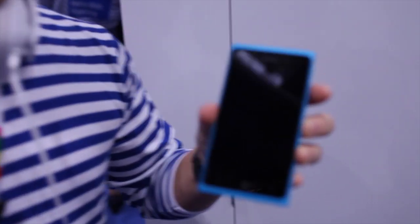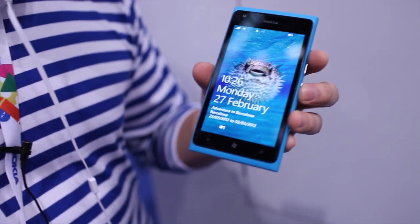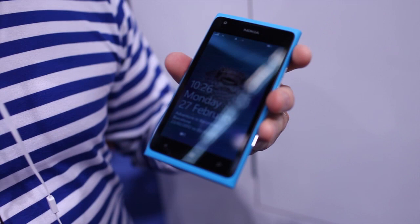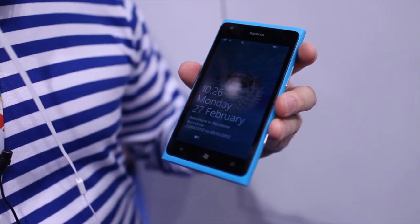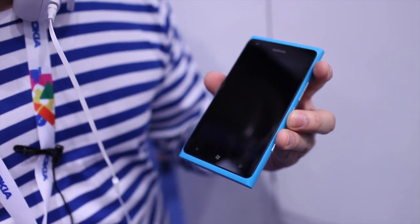Hello everyone, my name is Sumi Mikami. I'm a product manager at Nokia and I'm here to introduce the Lumia 900. This is a product that was first announced with AT&T last month at CES. It's won several awards including best smartphone, and we're proud to announce here at Mobile World Congress making it available for the rest of the markets.